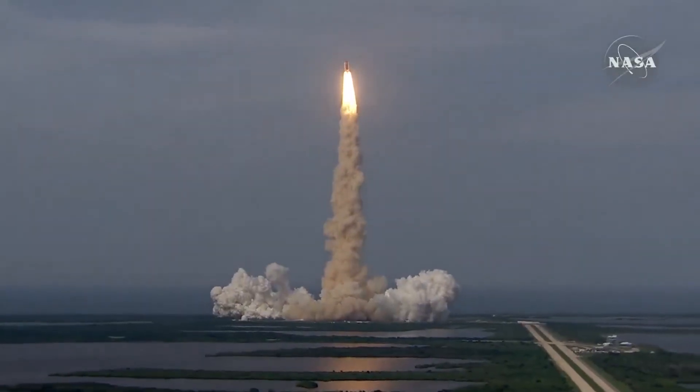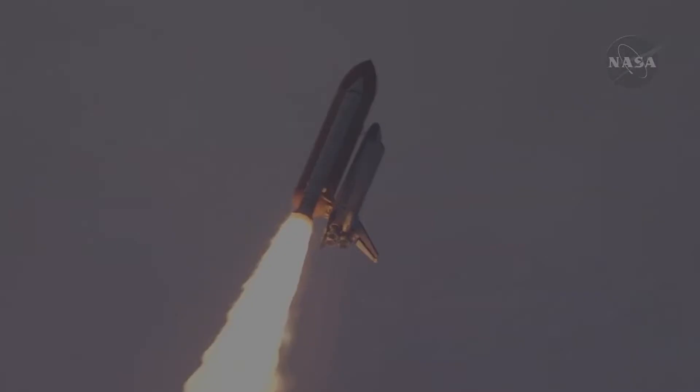Houston, Endeavour. Roll program. Roger. Roll Endeavour. Roger. Roll.